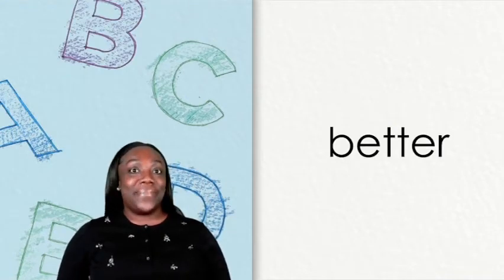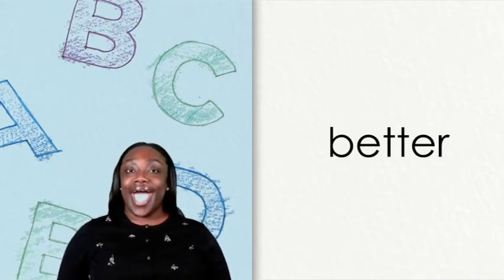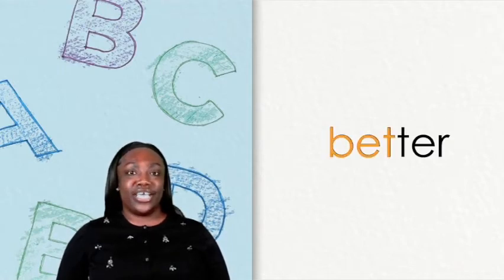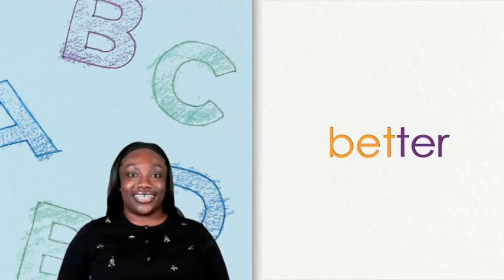This is the word better. How many syllables are in the word better? Two syllables. What is the first syllable or beat in the word better? The first syllable is bet. What is the second syllable in the word better? Better. The second syllable is ter. Better.